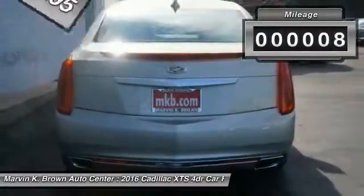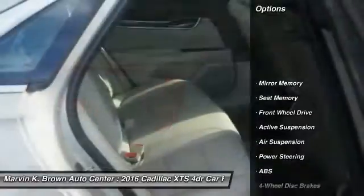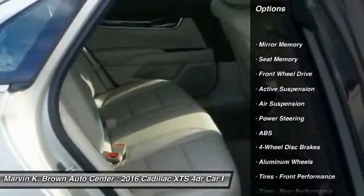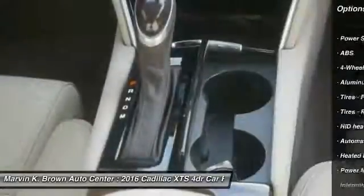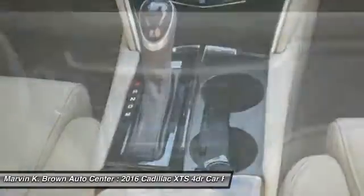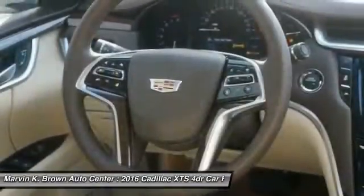This vehicle has less than 100 miles. Here are some of this vehicle's great options: remote engine start, anti-lock braking system, traction control, power passenger seat, stability control, backup camera, keyless entry, navigation system, Bluetooth, and leather-wrapped steering wheel.